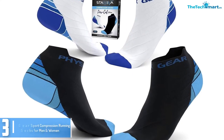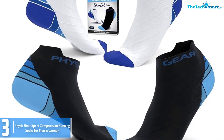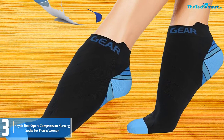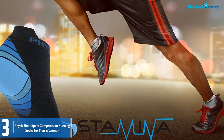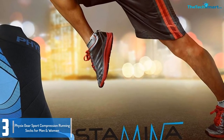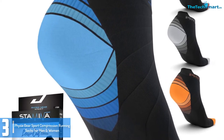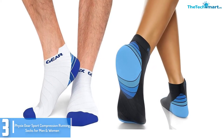At number 3, we have the Physix Gear Sport Compression Running Socks for Men and Women. We are positive that foot fatigue and swollen ankles will not catch up with you again if you go for these compression socks for running. They are top quality compression socks that are designed to deliver long-lasting performance day in day out. Because of their quality, the manufacturer believes that these socks will impress you, and if they do not, then be sure to get your money back. The socks offer a 20-30 mmHg compression, so expect to start enjoying its benefits immediately you get them.